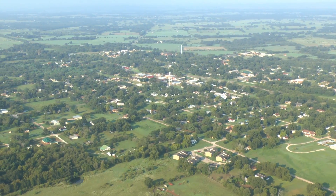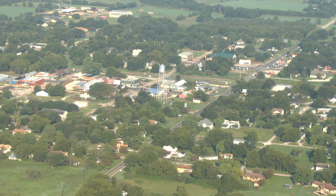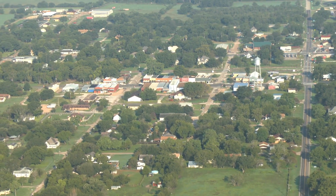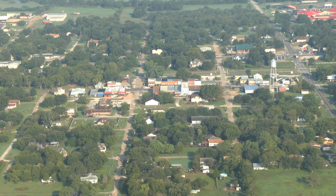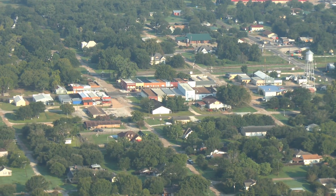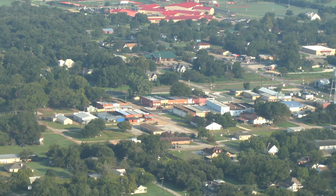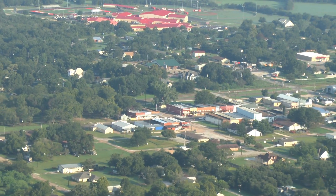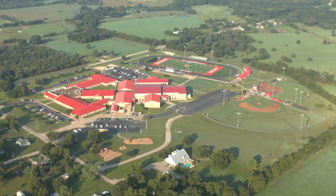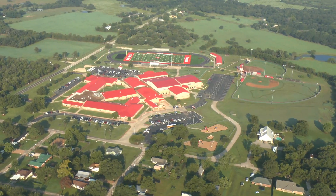We used the aircraft for this shot because it's just not practical to do this with a drone. A lot of the camera work for the aerials was done by our manned aircraft to keep costs affordable. If we had tried to do this with only drones, the price would have been higher and the quality would have been much lower.